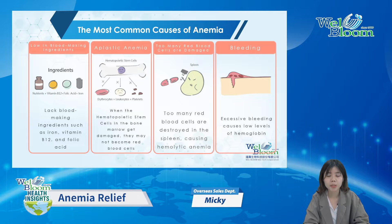For iron deficiency anemia, you must be low in blood-making ingredients like iron, vitamin B12, and folic acid. Aplastic anemia happens when the hematopoietic stem cells in the bone marrow get damaged and may not become red blood cells, so you won't get enough for the body's needs. For hemolytic anemia, the reason is that too many red blood cells are destroyed in the spleen, which is considered a bad substance. And hemorrhagic anemia is because of excessive bleeding.